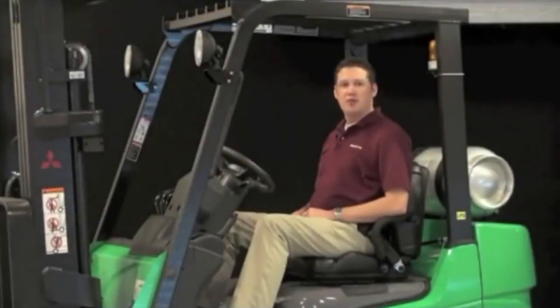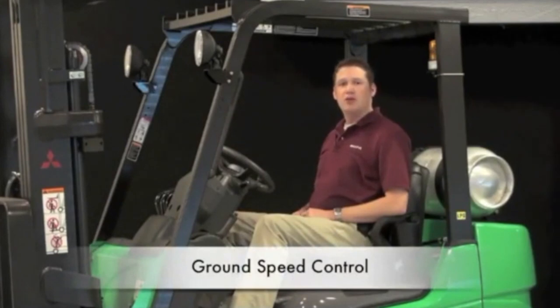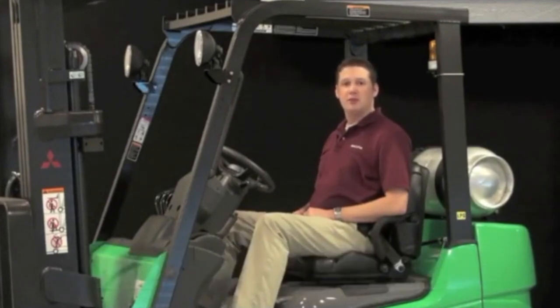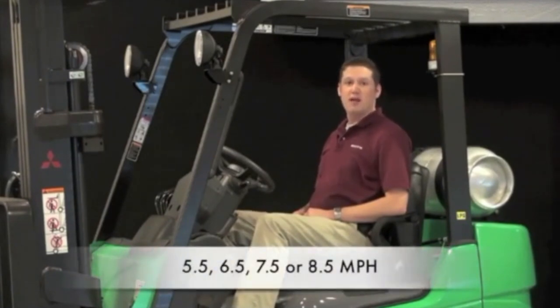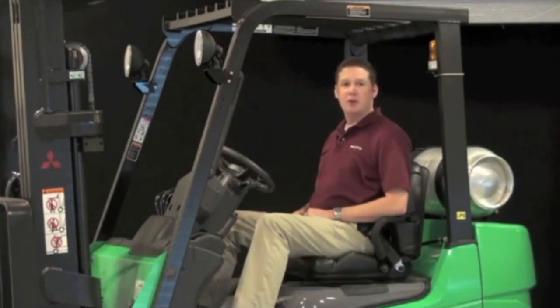Another option which adds to operator protection is ground speed control. It allows a customer to set a maximum speed on the truck to a predetermined level — either 5.5, 6.5, 7.5, or 8.5 miles per hour — and once the top speed has been reached, operators cannot exceed it. Applications that can benefit include manufacturing facilities where forklifts and pedestrians work closely together, hazardous material storage facilities where speed limits may be restricted, or distribution centers trying to reduce insurance premiums. Load damage and rack damage can also be reduced when ground speed control is installed.